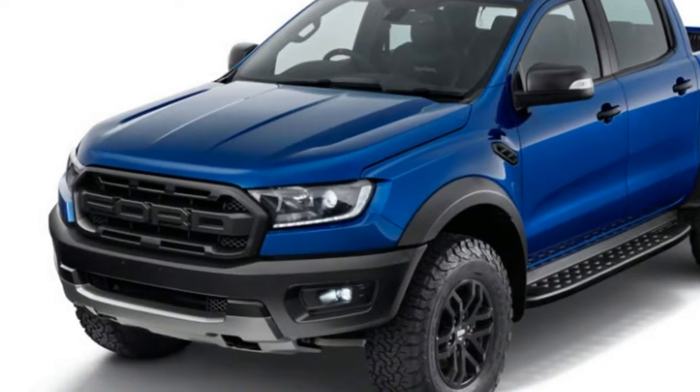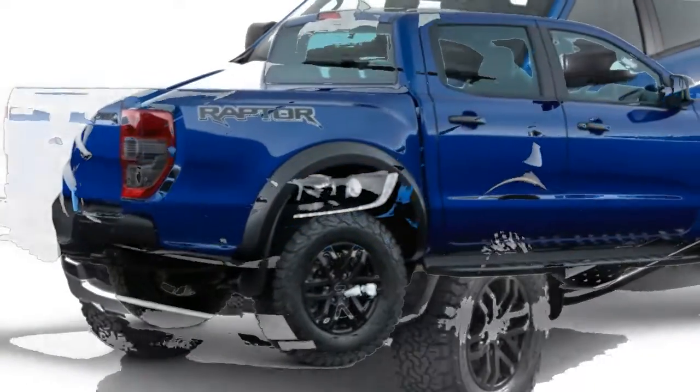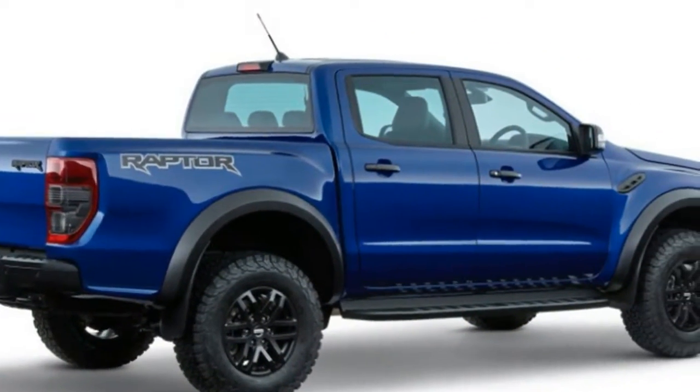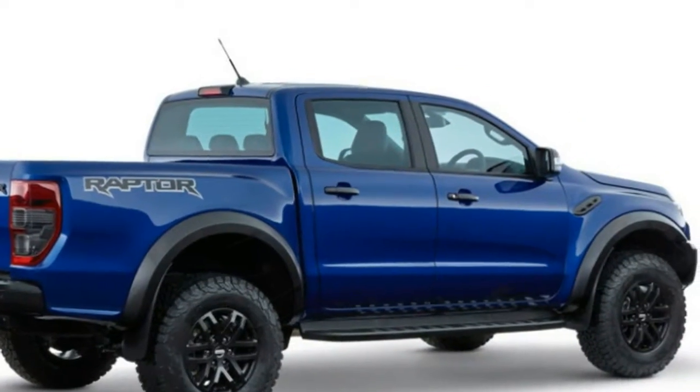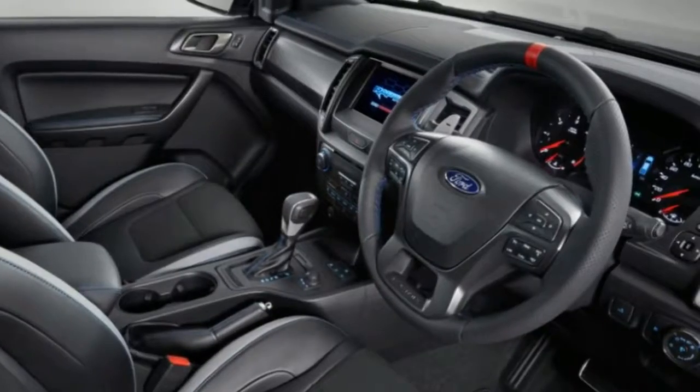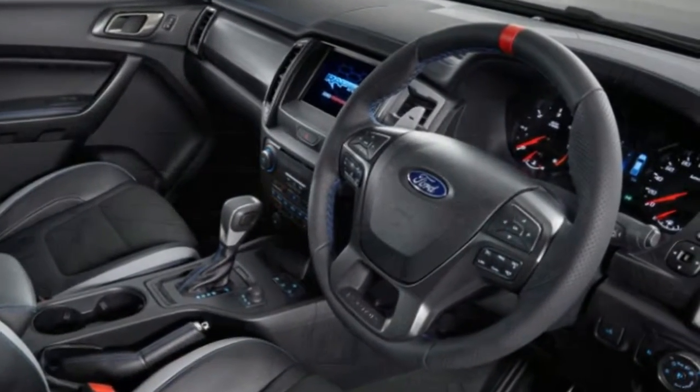Out back, the altered rear bumper now has a pair of tow hooks. The sensors and tow connectors have been changed too. While the Ranger Raptor is wider overall, it doesn't seem like the bed's interior dimensions have been increased. There are Raptor logos on the rear fender and the tailgate.